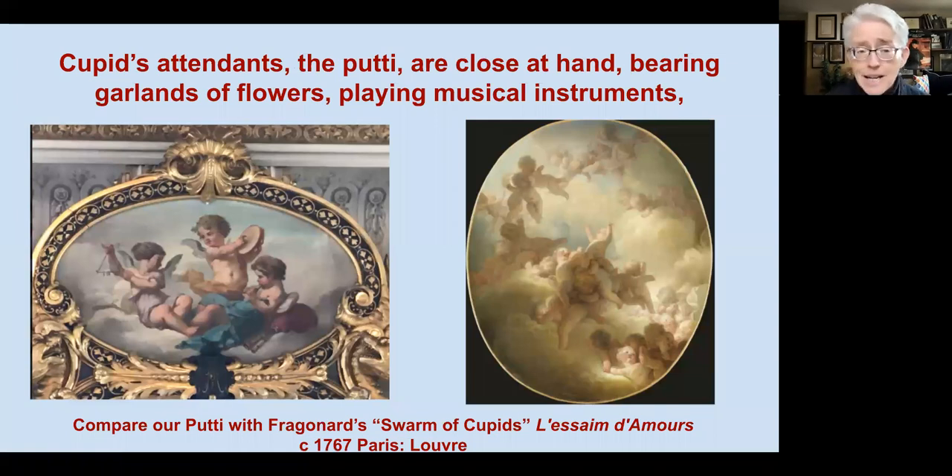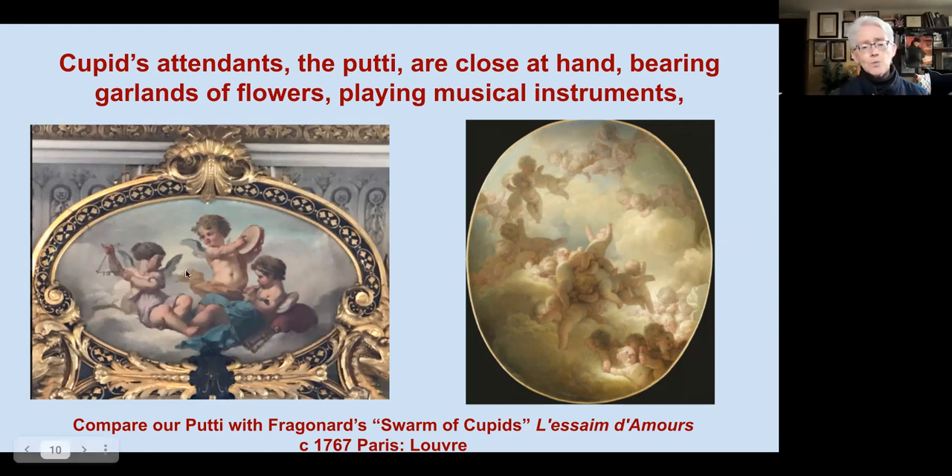Cupid is famous for his attendants, the putti, and here above the fireplace we see three putti playing musical instruments — again this theme of the arts woven into the parlor as well. They're seated in wonderful billowing clouds. This recalls Fragonard's work; here is his piece 'The Swarm of Cupids,' painted around 1767 and currently at the Louvre in Paris — these chubby, playful, exuberant putti in wonderful clouds.